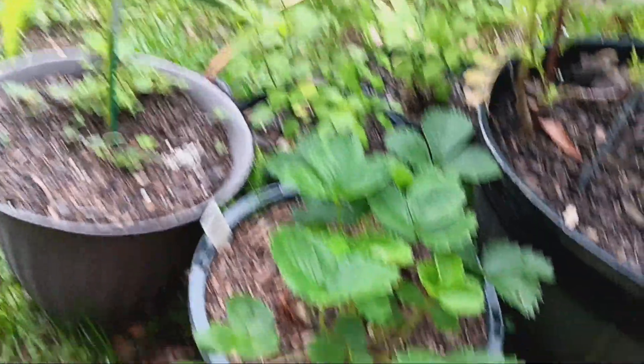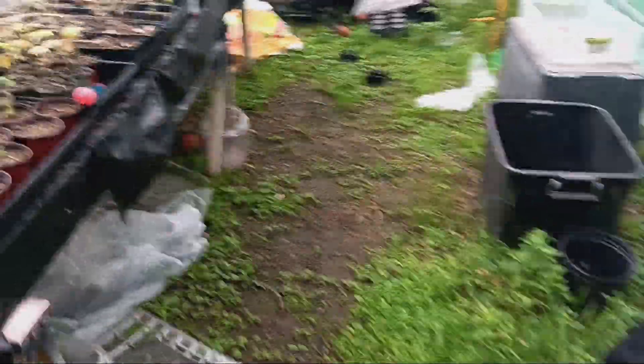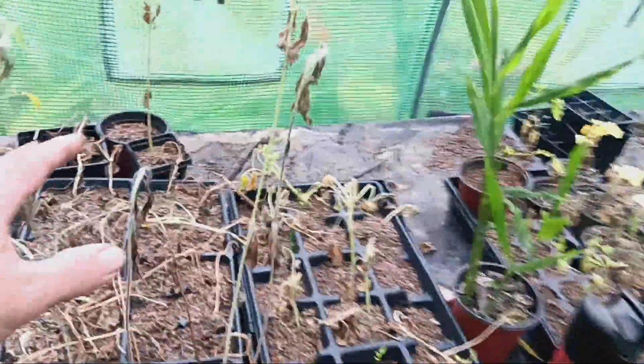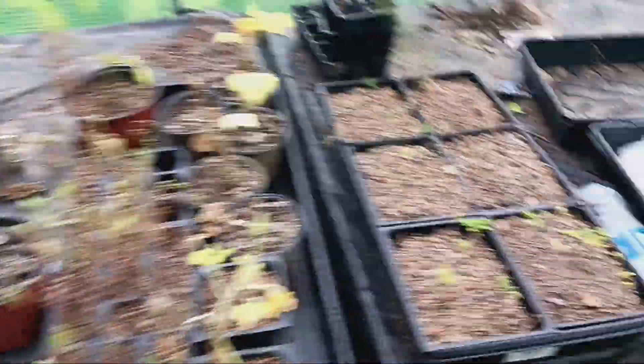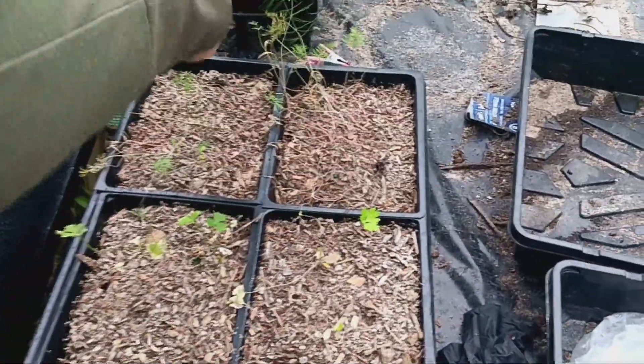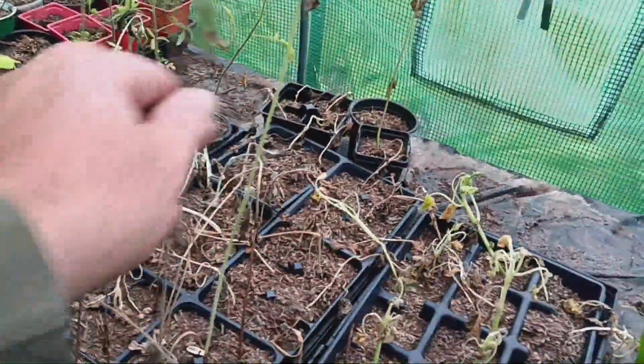My strawberries are doing absolutely ballistic — that is awesome. Unfortunately I don't think everything was watered enough while I was gone. Those might still survive. I might have a couple of dills left, but all my backup plants are done. Pumpkins are done, the sunflowers are done.